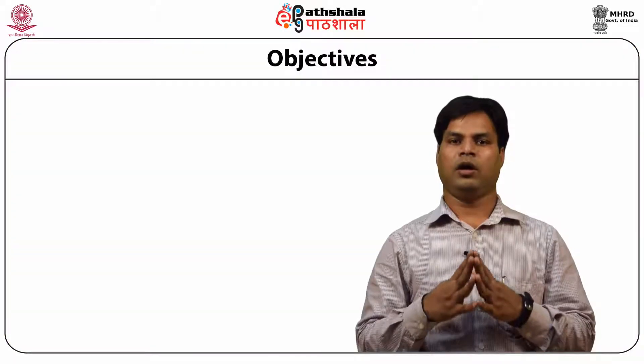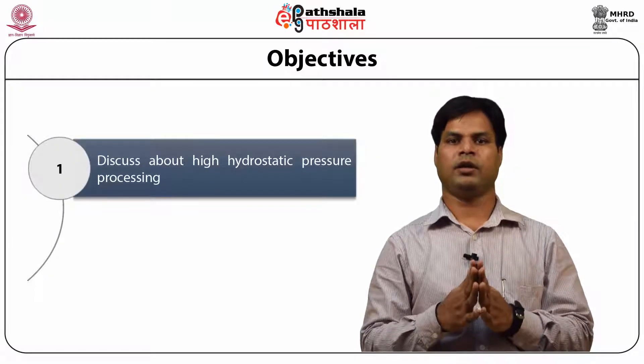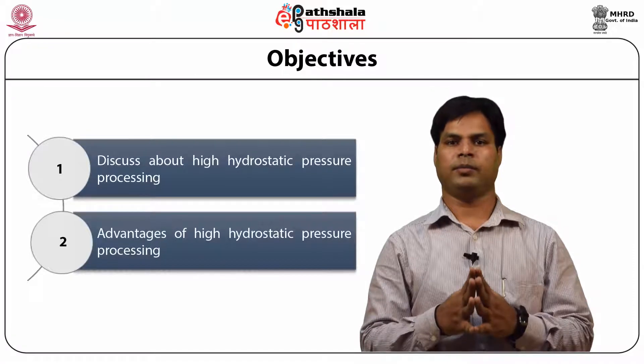We will cover the working principle and its components — the requirements for high hydrostatic pressure technology. We will also cover food safety aspects, effects on food components, packaging requirements, and advantages and disadvantages of high hydrostatic pressure technology. The objectives are: high hydrostatic pressure processing and the advantages of high hydrostatic pressure processing.